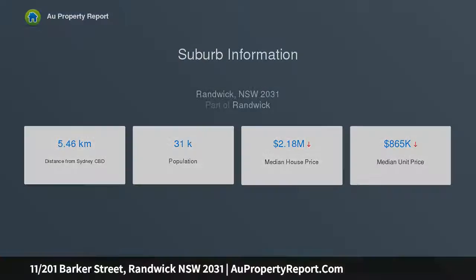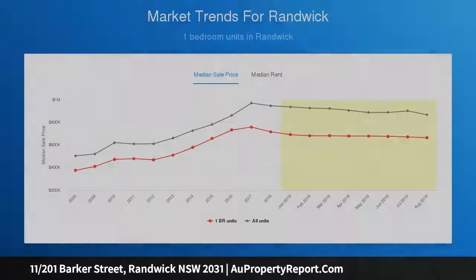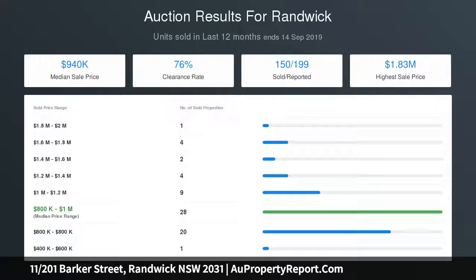Open-plan living space continues to an expansive balcony. Caesarstone kitchen featuring integrated Smeg appliances. Well-sized bedroom offering mirrored built-in wardrobe. Large and fully tiled bathroom. Separate European laundry with air conditioning.